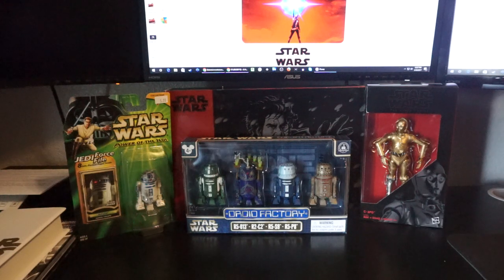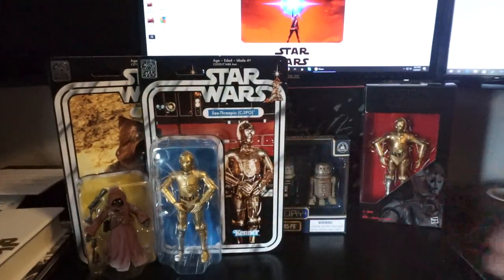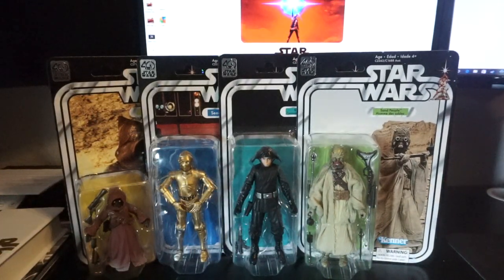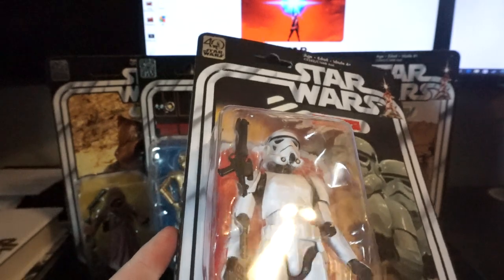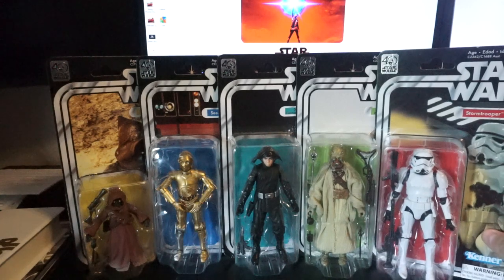These are a combination of ones my buddy picked up for me and three I found myself, so now we're down to one left. It's old wave two of the Black Series. Unfortunately the bubbles are in really bad shape — the stormtrooper's the worst. They were on the top shelf above all the pegs, laying face first, so I almost missed them. My buddy actually spotted them. I might do a video on trying to remove the bubble scratches with rubbing compound and a microfiber towel.